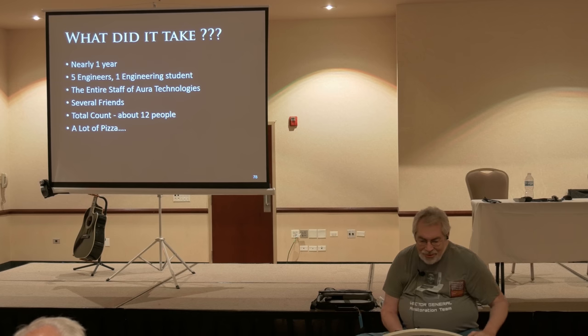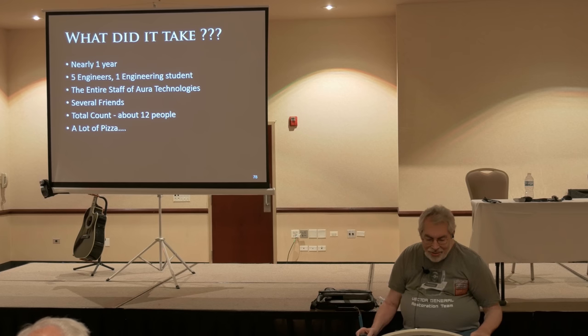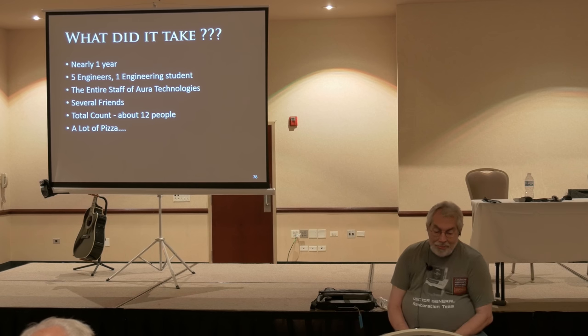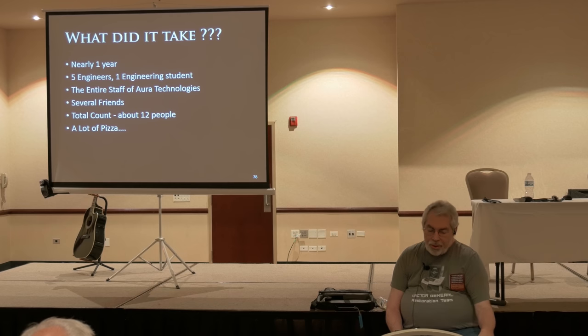So what did it take for us to do this? Nearly a year, five engineers, one engineering student, my entire staff at ORR Technologies, and a lot of friends. It's amazing what happens when you buy pizza for people. About a dozen of us all together. Scott missed out on some of the pizza, so I owe him.